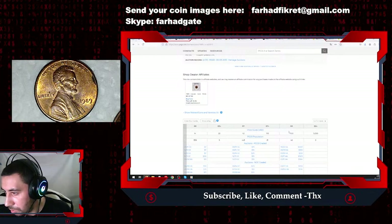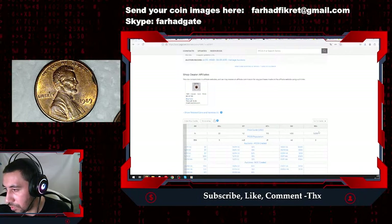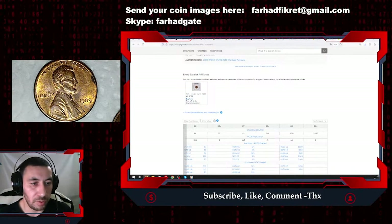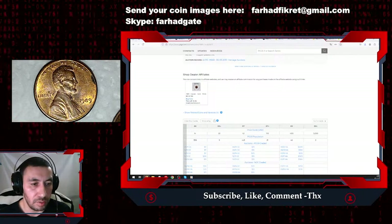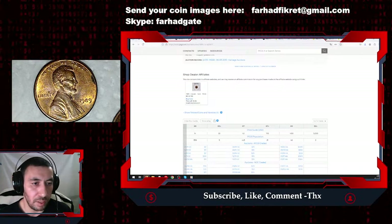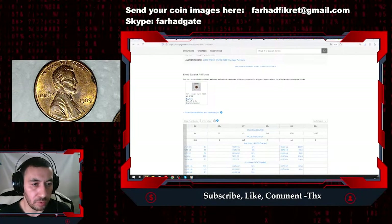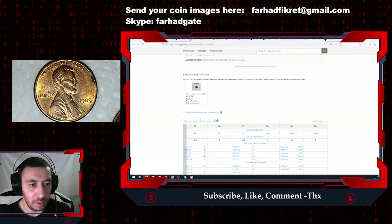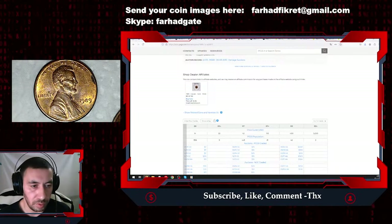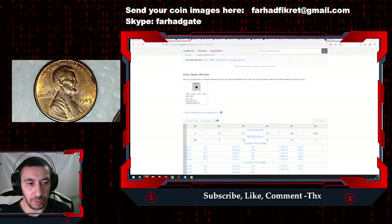MS68 is valued around 400 dollars, but MS68 plus is over three thousand dollars. If you believe you have a 1989 penny in perfect condition — fully red luster, vibrant luster, crisply struck with no large distractions — you should definitely send it for grading and certification. Then you can submit it for a coin auction and get large premiums of thousands of dollars, as indicated by PCGS.